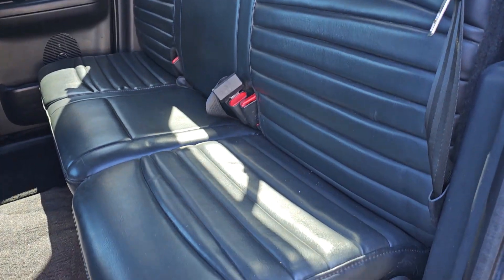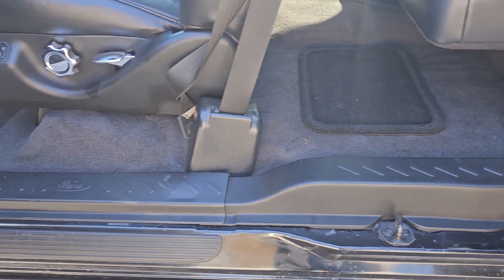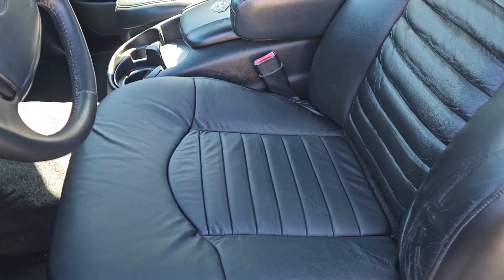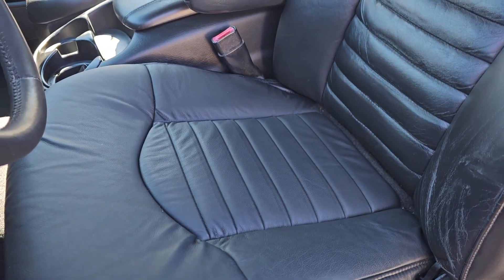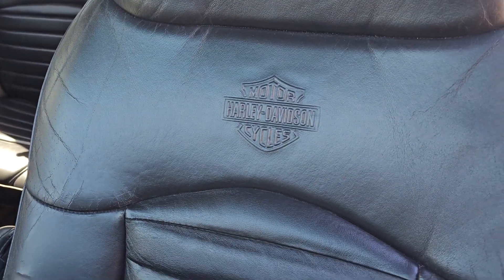Rear seat has never been damaged. It's in perfect condition. Brand new carpet. Threshold plates have been resurfaced. Driver's seat lower — you can tell it's brand new, I replaced that. They're available online. The upper was in decent shape, and it's still got the cool Harley logos.